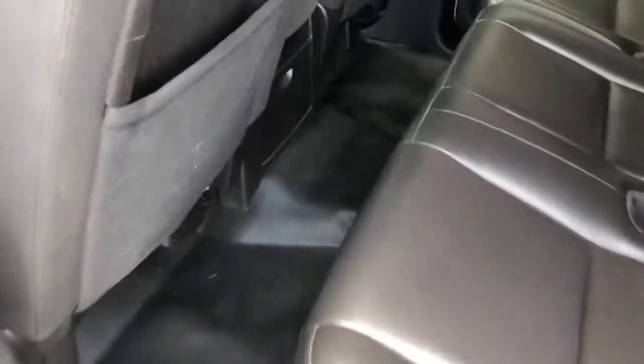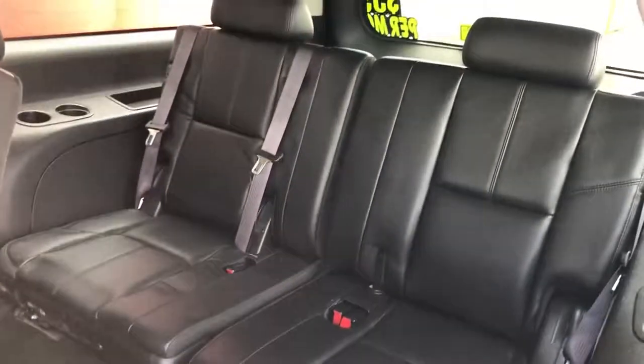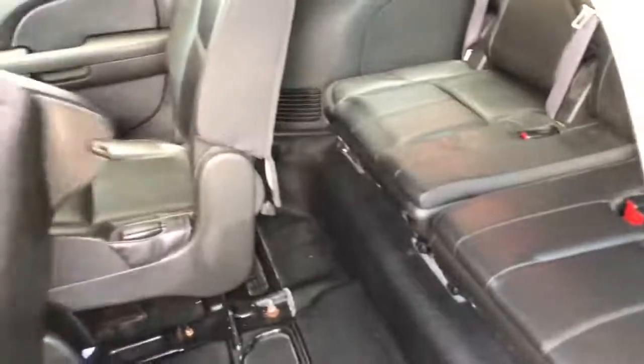Second row bench seat with vinyl seats and vinyl floors — real easy to keep clean. You've got access to the third row as well. This is a nine-passenger vehicle. The second row is full, with a fold-down and fold-up third row seat.